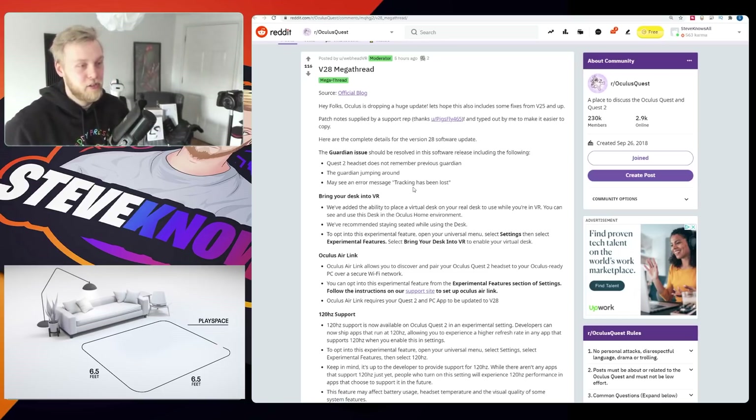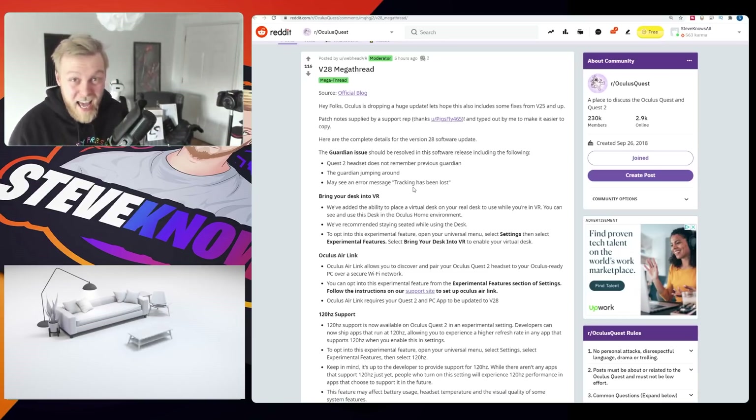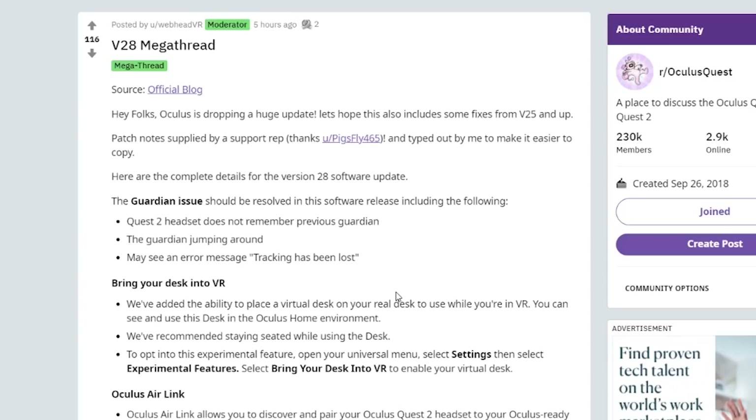We are seeing some rather incredible features coming in the version 28 update for the Oculus Quest: 120 Hz support, Oculus Air Link — very interesting — some Infinite Office features, and some fixes for all of those terrible issues we've been seeing in the version 27 update. Let's go have a look at this thread.